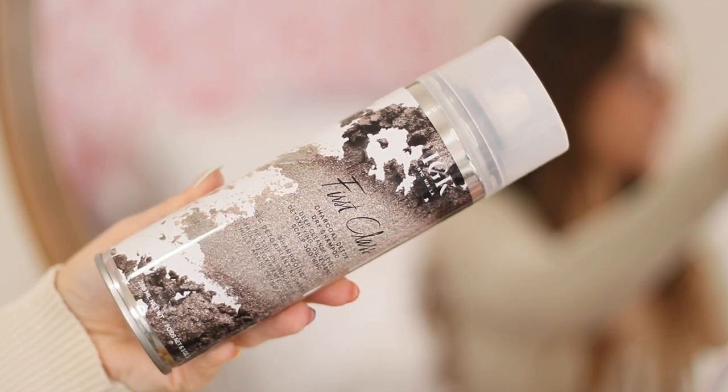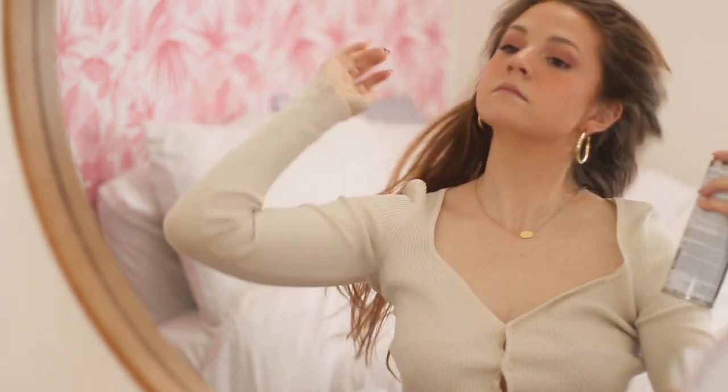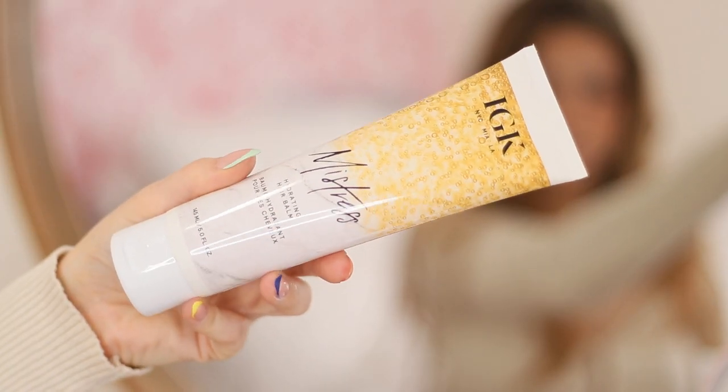I filmed two hair clips so you guys could see me using these products. Let me start with the products that I have in my hair today. This is third-day hair, so I needed to start with dry shampoo. I used a bit of the First Class Charcoal Dry Shampoo first. Then before styling, I always like to put in either a leave-in conditioner or a heat protectant, so I used the Mistress Hydrating Hair Balm in my hair today.